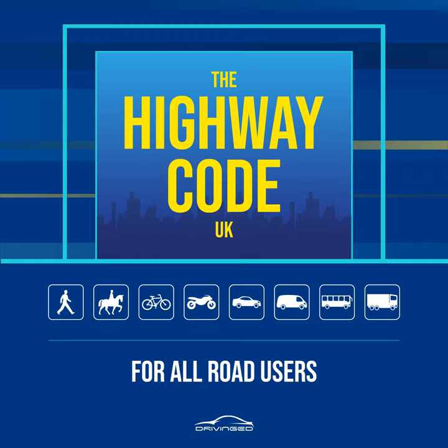Lane discipline, rules 264 to 266. Rule 264: Keep in the left lane unless overtaking. If you are overtaking, you should return to the left lane when it is safe to do so — see also rules 267 and 268. Be aware of emergency services, traffic officers, recovery workers and other people or vehicles stopped on the hard shoulder or in an emergency area. If you are driving in the left lane and it is safe to do so, you should move into the adjacent lane to create more space between your vehicle and the people and stopped vehicles.